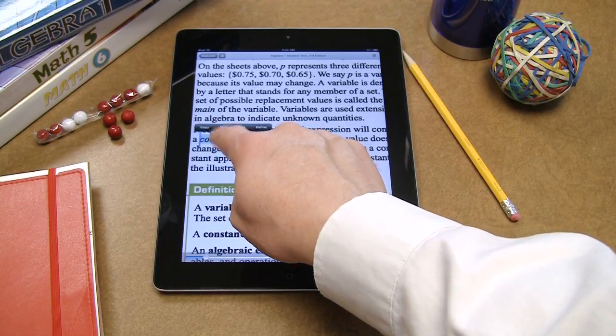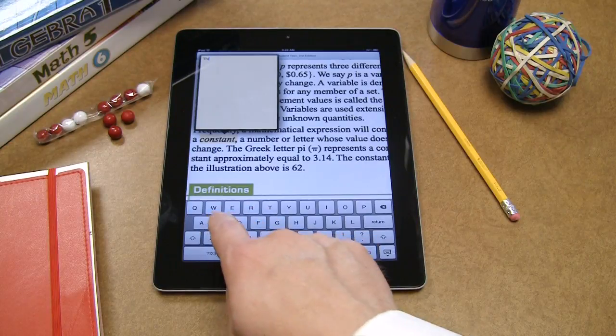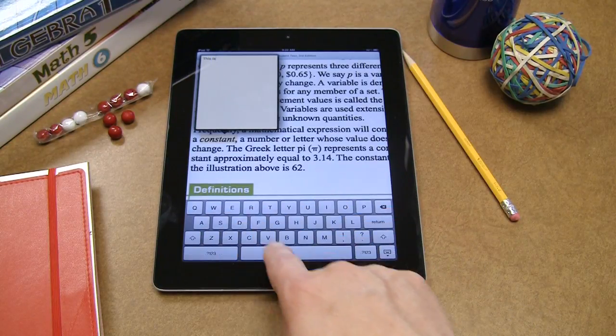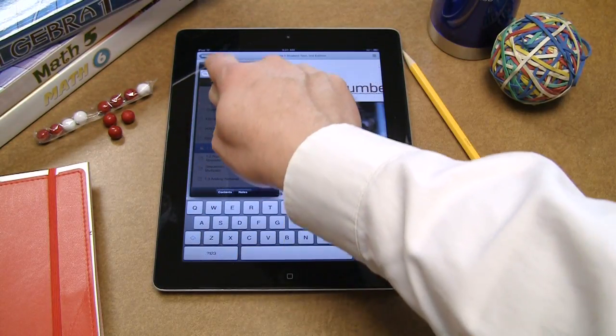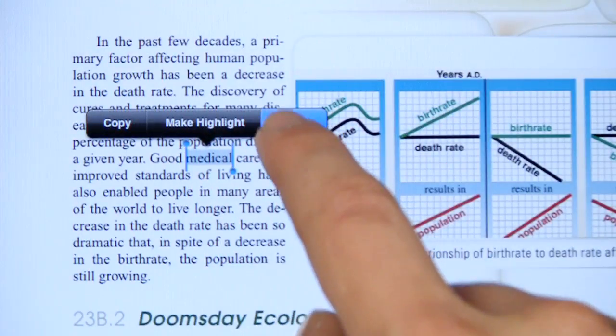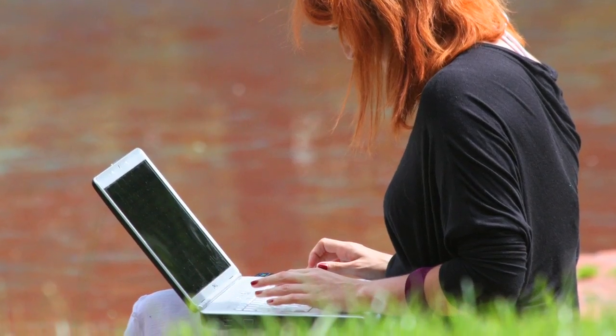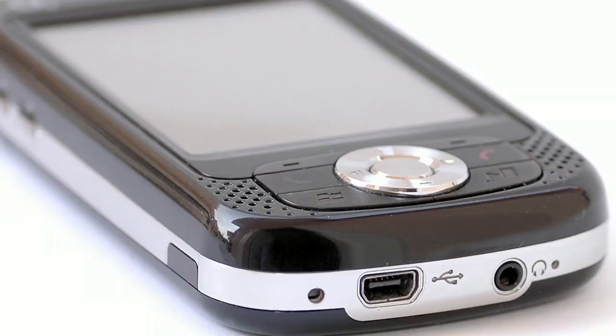The e-textbook has all the functionality a student needs. Students can highlight text, define a word, and create notes related to the text. Students can share notes with other friends who use VitalSource Bookshelf. The e-textbook is easily searchable, and the table of contents allows for quick navigation.